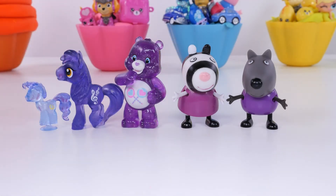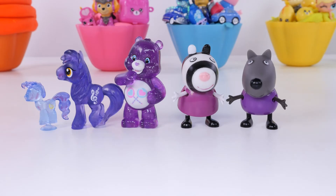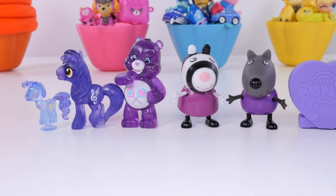Let's count them. One, two, three, four, five - should we count this? Six purple toys!